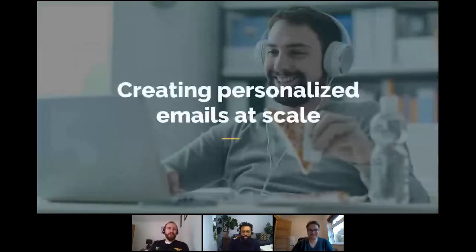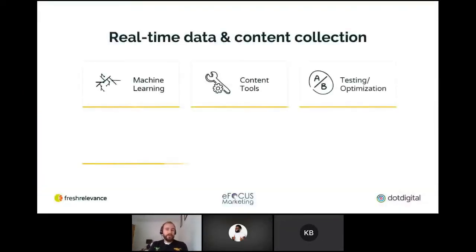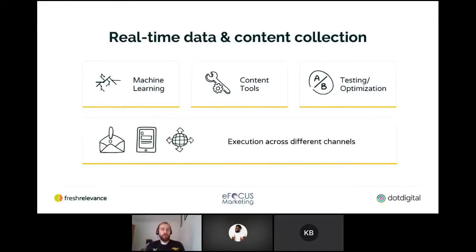I'm going to be talking about creating personalized emails at scale. Just before I jump into the content, I want to give a quick overview of who we are. Fresh Relevance is a comprehensive real-time personalization platform. We can be used to collect customer data, analyze it, and then personalize with it for real-time personalization.